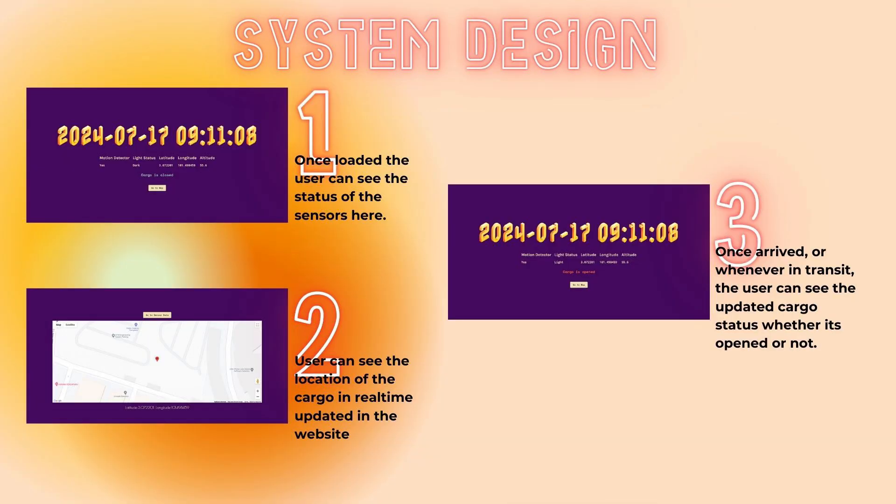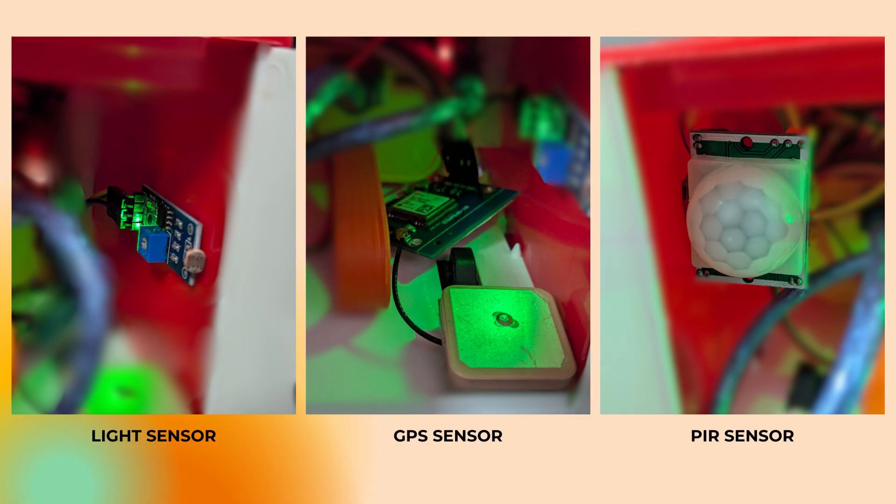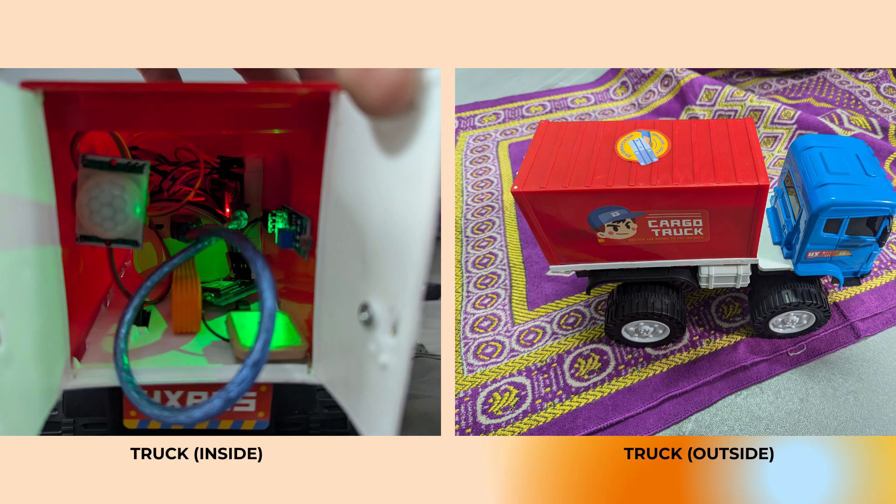Here is the system design. Once loaded, the user can see the status of the sensors. Whenever in transit, the user can see the updated cargo status, whether it's open or not, and can also see the location of the cargo in real time on the website. Here are the sensors we're going to use: the light sensor, the GPS sensor, and the PIR sensor. We also have the prototype — the truck, shown inside and outside.